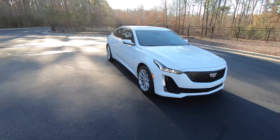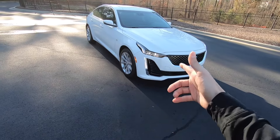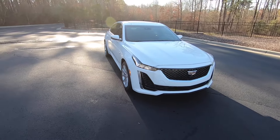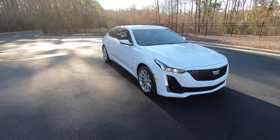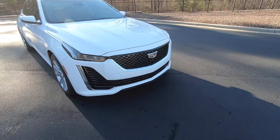Hey, what's going on everyone, my name is Joshua McDonald, welcome back to the channel. Today we're going to be taking a look at the 2024 Cadillac CT5. We're going to be doing an in-depth review of the outside, inside, and we're also going to take it for a test drive, so skip forward if you want to see that. First things first, we'll start off with the front end on this vehicle.